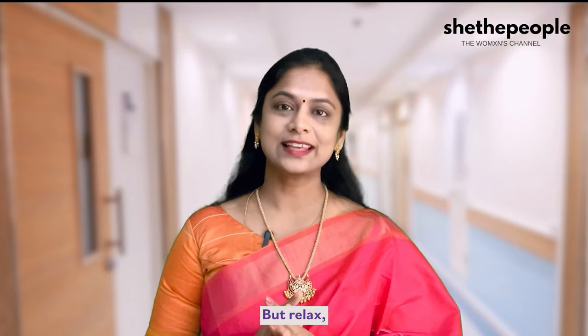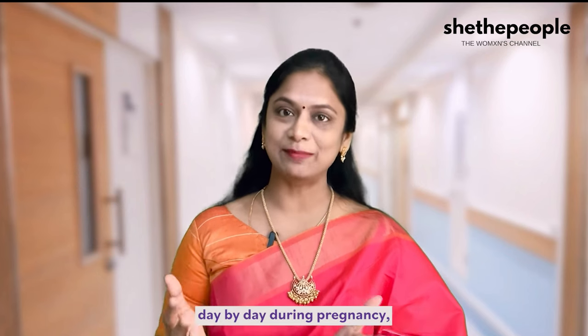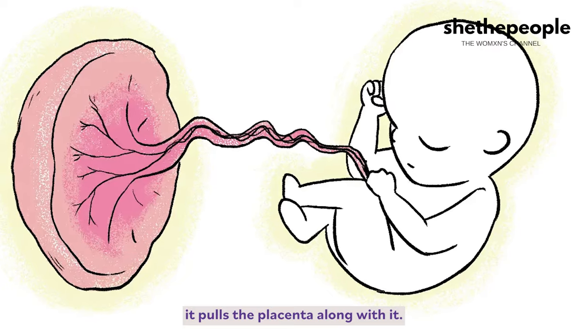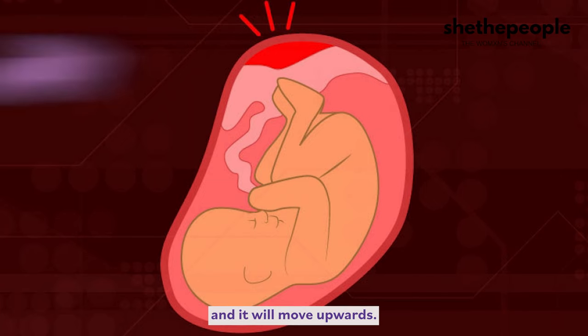Relax, I have good news for you. As the uterus grows and expands day by day during pregnancy, it pulls the placenta along with it. The position of the placenta seems to move away from the lower segment and it will move upwards.